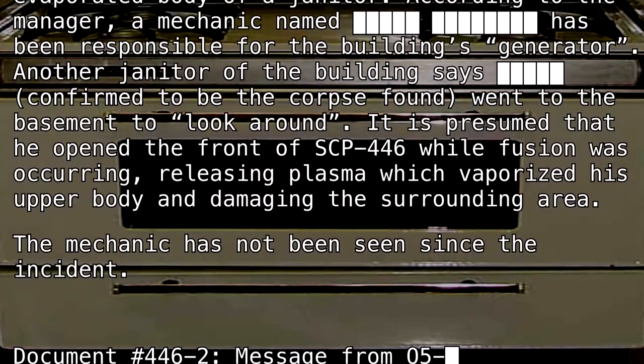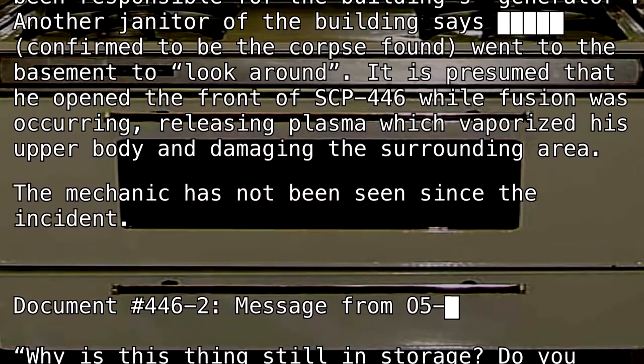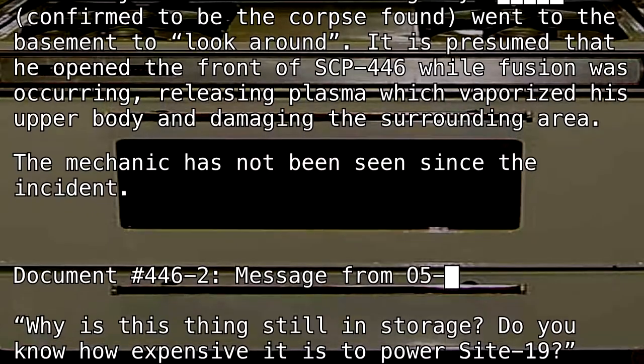Document Number 446-2 — Message from O5-[REDACTED]: Why is this thing still in storage? Do you know how expensive it is to power Site-19?